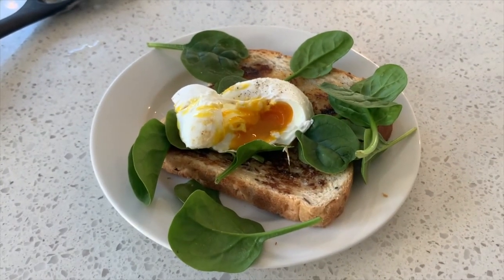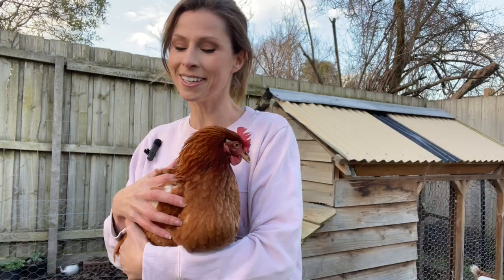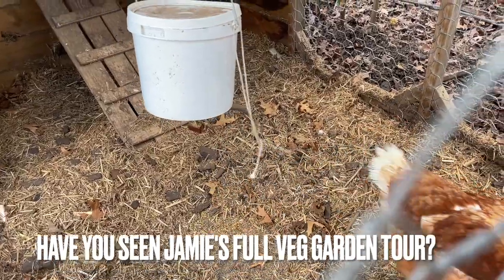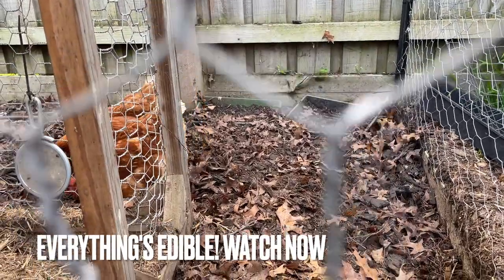My breakfast almost every morning is a fresh poached egg with wilted spinach on Vegemite toast — very Australian! The yolk is such a bright beautiful colour and the taste is so much richer. If you're buying the cheaper supermarket eggs there's really no comparison — it's just really wonderful. If you like what you've learned today, hit the like button and subscribe. Every night the chooks perch up on their little perch, I come out, say good night, and lock them in — it's a nice little ritual.